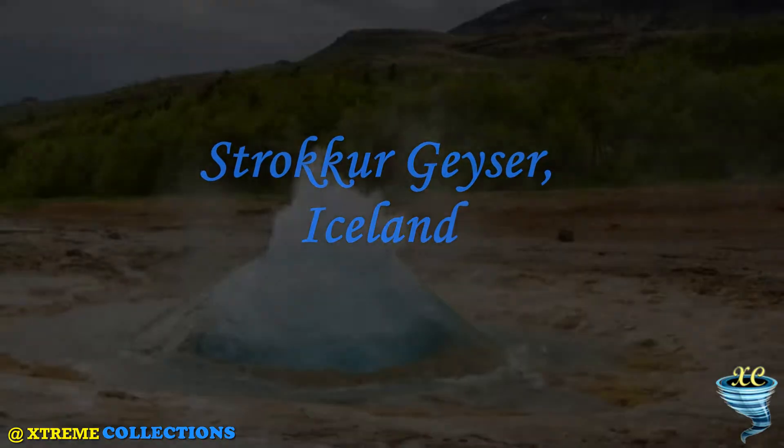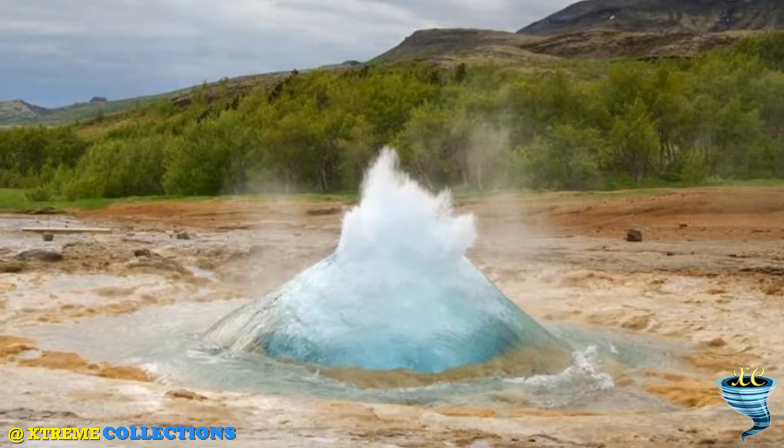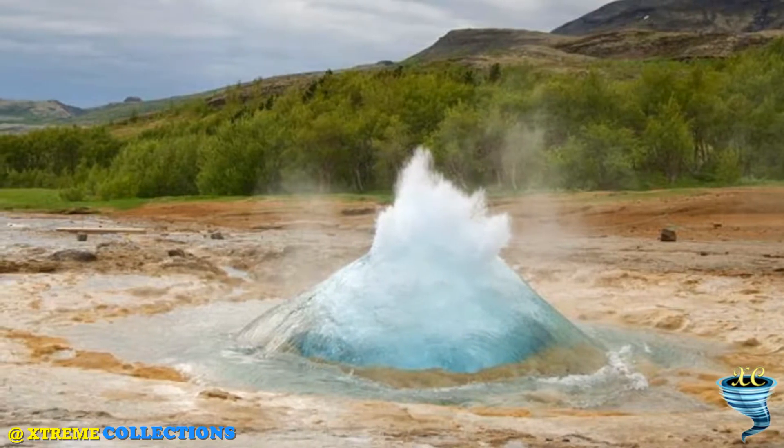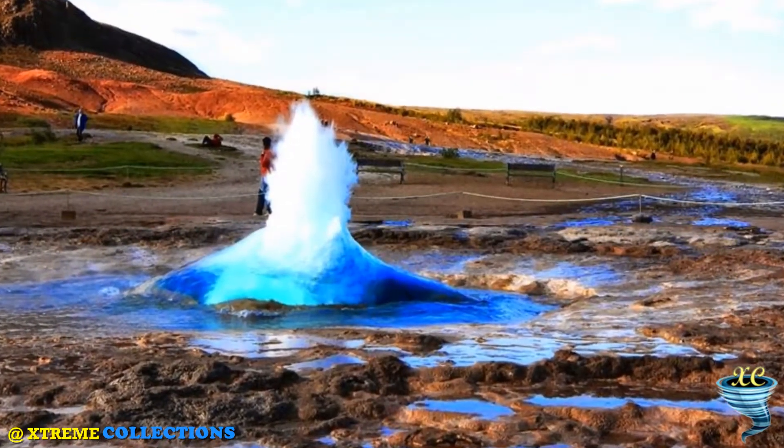Stráker geyser, Iceland. Stráker is a fountain geyser in the geothermal area beside the Havida River in Iceland, in the southwest part of the country. It is located near the capital Reykjavík. Stráker is one of the most famous active geysers in Europe.